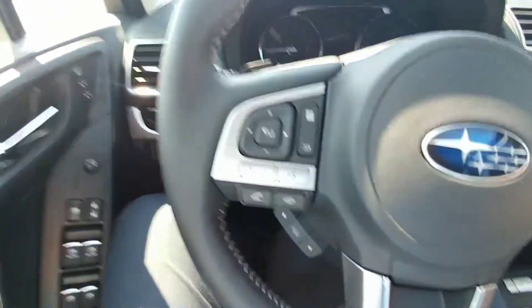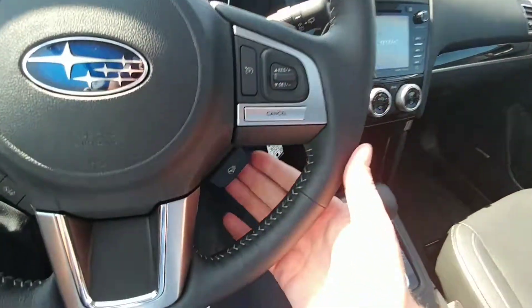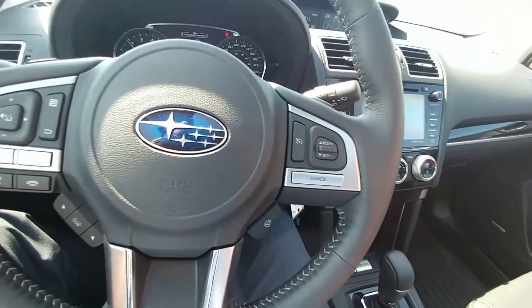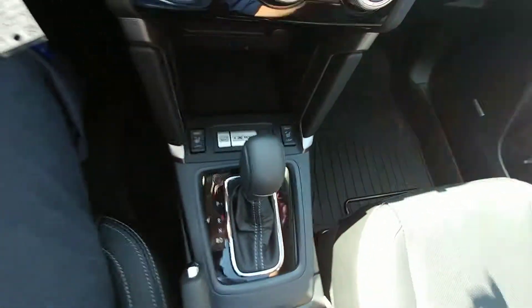On our steering wheel, we have Bluetooth and audio controls on the left so you can make and take calls, control the volume of calls and music, and cruise control is right here. We also have a heated steering wheel — super awesome in the winter. Heated seats, both high and low for driver and passenger, are right there as well.